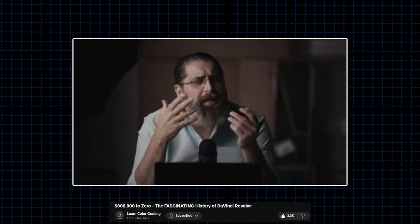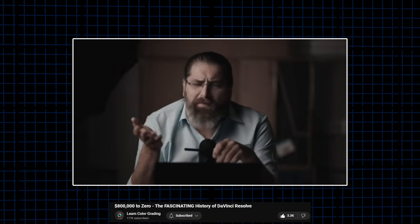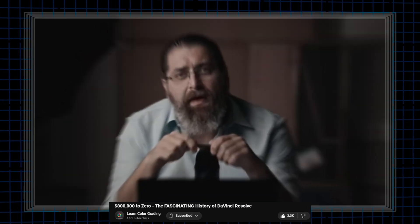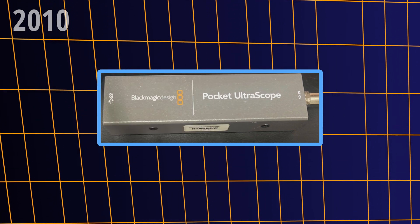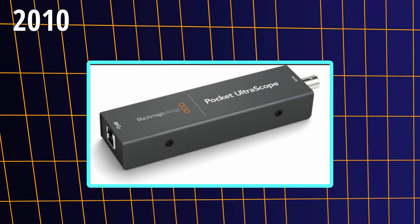At the time, the software cost $800,000 — though of course in particular configurations it was usually cheaper. You could get your hands on Resolve by paying like $250,000 at the time. In 2010, they released Ultrascope, which was a waveform monitoring device — a way to hook up an external device to a regular PC and monitor the waveform while you were color grading.